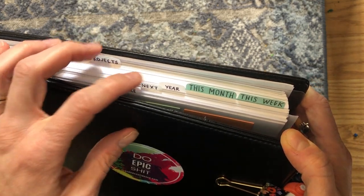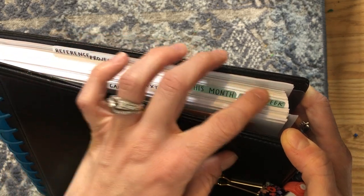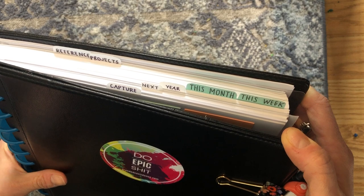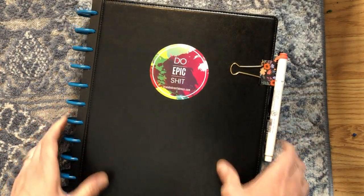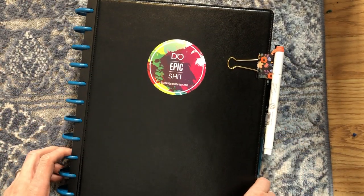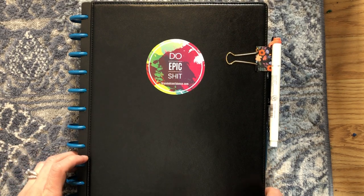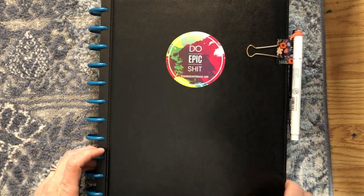I use Carrie Harling's method of using whatever tabs I had lying around and doing packing tape over the writing so they're a little more durable, but they're all movable, which is really nice. So I'm keeping it very simple — again, letting what I really need dictate what I have. I have: Capture, Next, the Year, This Month, This Week, and then in the back I have Projects and Reference. Not a whole lot, but enough to break things into the categories I need.